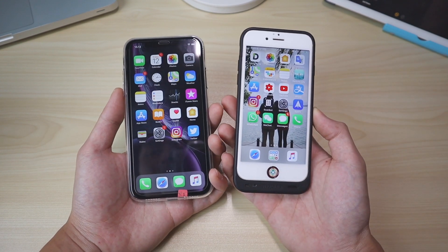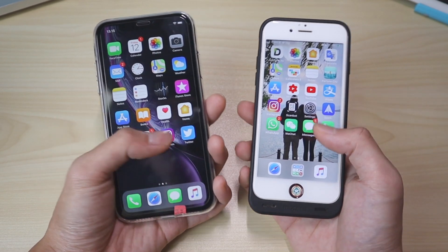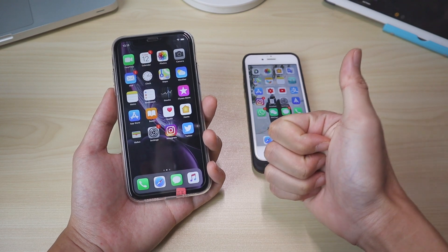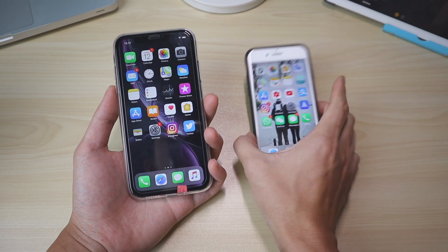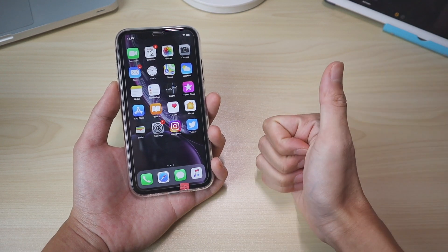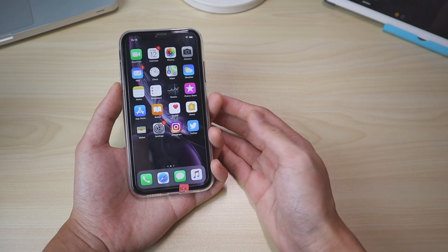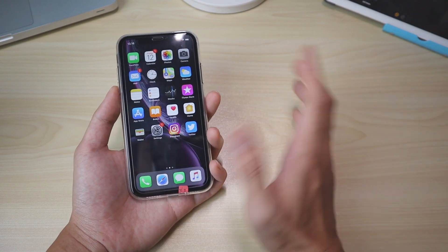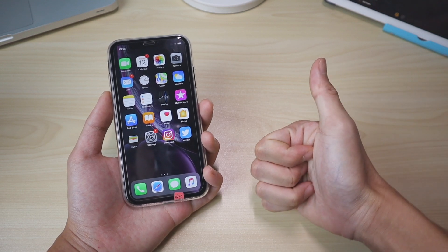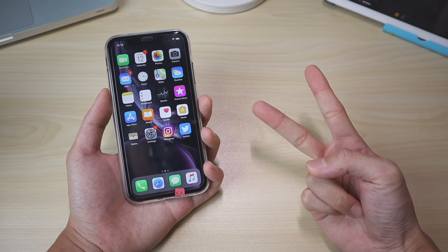For most things I do — all the shortcuts, peek and pop, quick actions on the home screen — if all those are present I'll be perfectly fine. You shouldn't update to the public beta just yet though; give it a couple more weeks. That's pretty much it — thank you very much for watching. Please give it a thumbs up if you like it, subscribe if you're new, and I'll see you in the next video!